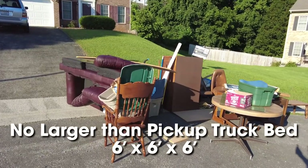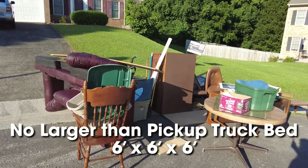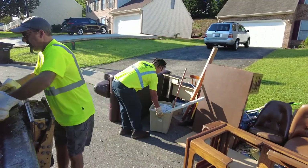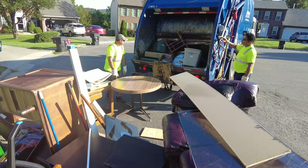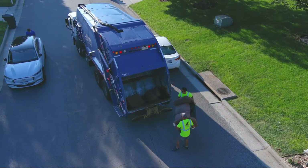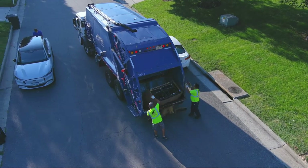Bulk collection piles should be no larger than a pickup truck bed or 6x6x6. Bulk must be placed as close as possible to the curb line or road and 5 feet away from any obstruction. The items must be completely clear of any overhanging wires or branches.